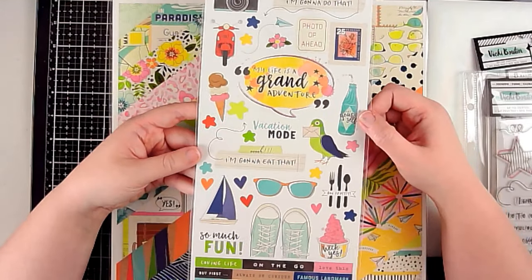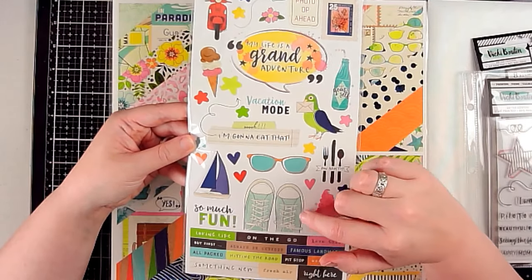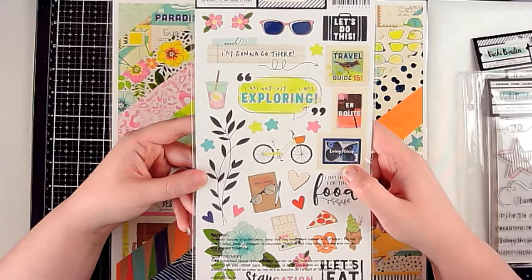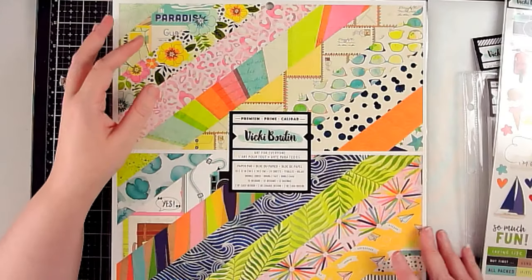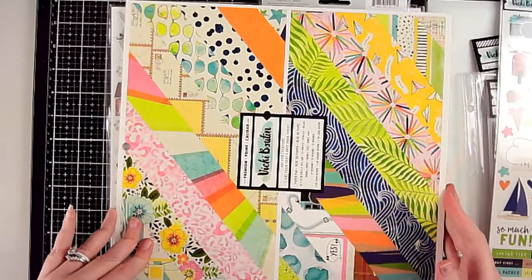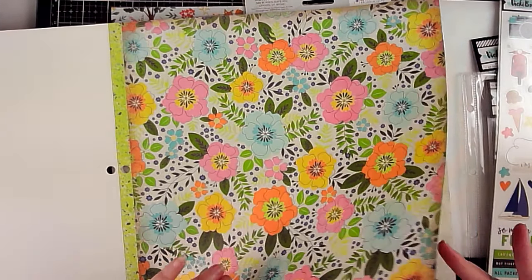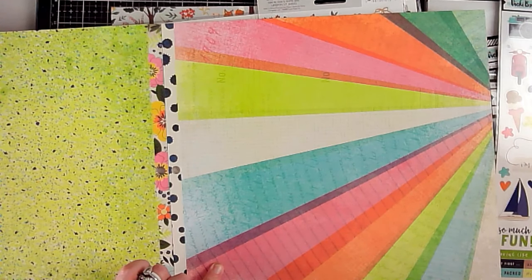I also got the sticker sheet — lots of great stickers. These shoes remind me of Converse, which my daughter loves. I really like that floral. This is a fun travel collection so I can use it for past travel albums. I don't know how much traveling we'll be doing in the next little while, but I'll pull out some past travels.